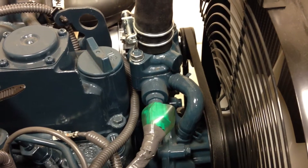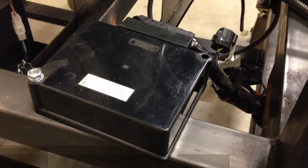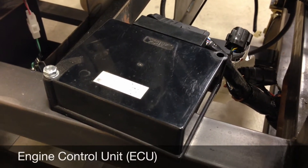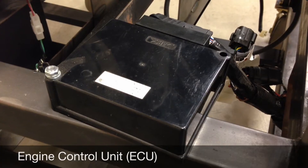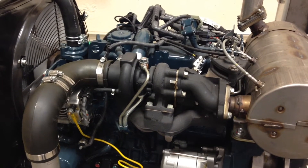Newer electronically controlled engines also have coolant temperature sensors near the top of the engine. If the coolant runs even a little low, they won't provide an accurate reading. The engine control unit, or ECU, needs this information to optimize engine operation, so you're going to pay the price in engine power and fuel economy.